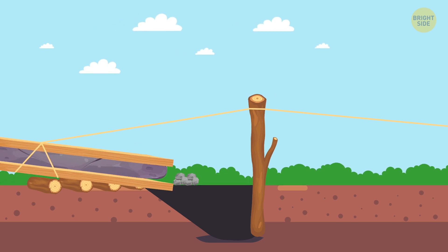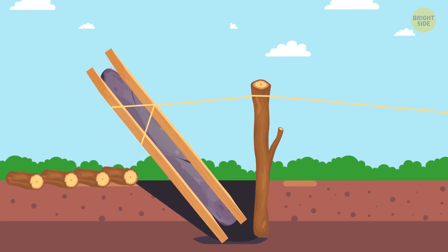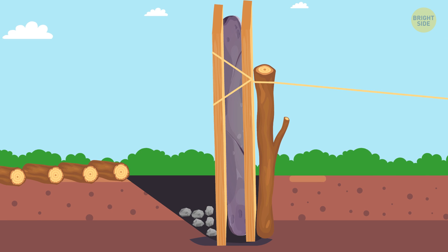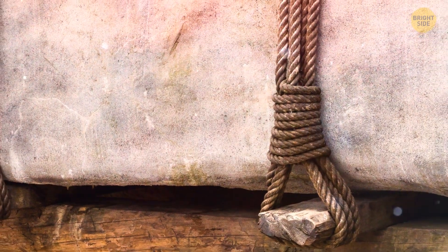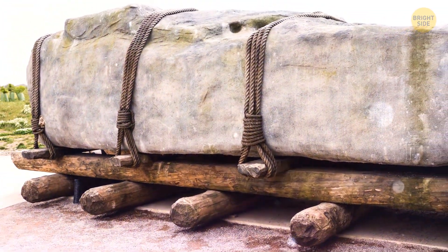They made mortise holes and protruding tenons to slot these stones together, and they used tongue and groove joints. When they dug the hole for the stones, they placed timber poles at the back as brace support. Then they moved the stone into position and hauled it upward with ropes, packing rubble into the hole to keep the stone in place. A pre-industrial farming society built this monument using only tools made of stone and bone — not even the wheel had been invented yet.